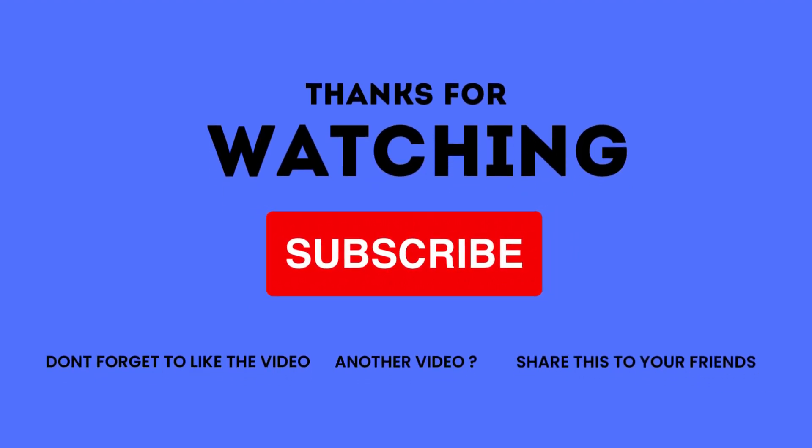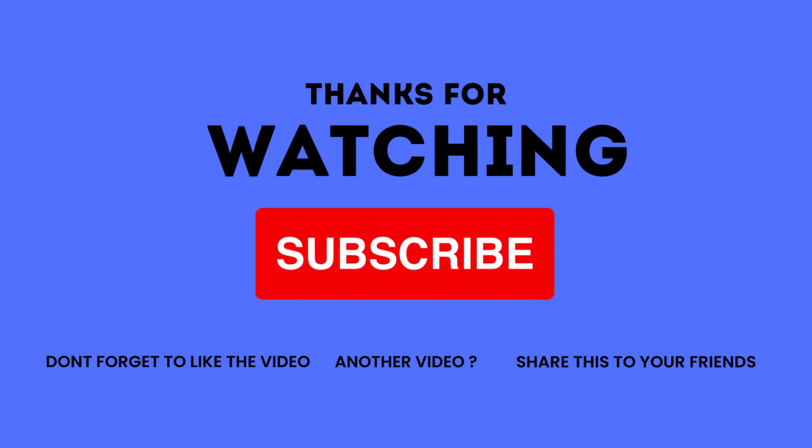Thanks for watching. To view more videos, please like, comment, and share them with your friends. And don't forget to subscribe to our channel.